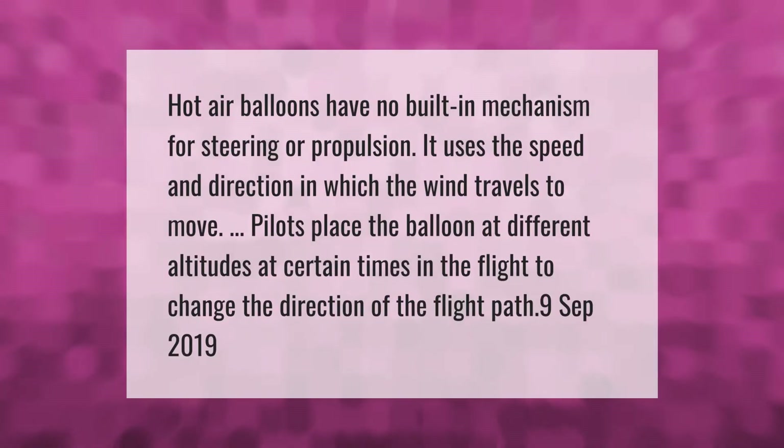Hot air balloons have no built-in mechanism for steering or propulsion. They use the speed and direction in which the wind travels to move. Pilots place the balloon at different altitudes at certain times during the flight to change the direction of the flight path.